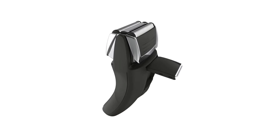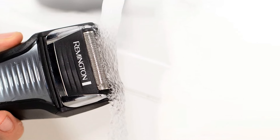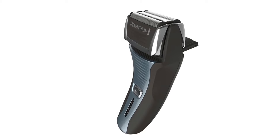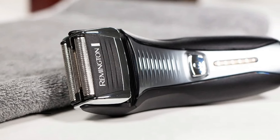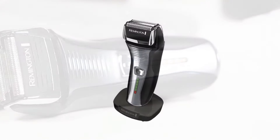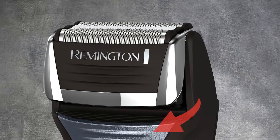Perfect your look with the pop-up detail trimmer, ideal for those finishing touches on your facial hair and sideburns. Create your unique style effortlessly — no strong detergents or chemicals are needed. Keep it simple and stylish. The Remington Foil features Intercept shaving technology sitting between the foils to pre-trim longer hairs. That means a closer shave — and it's flawless.